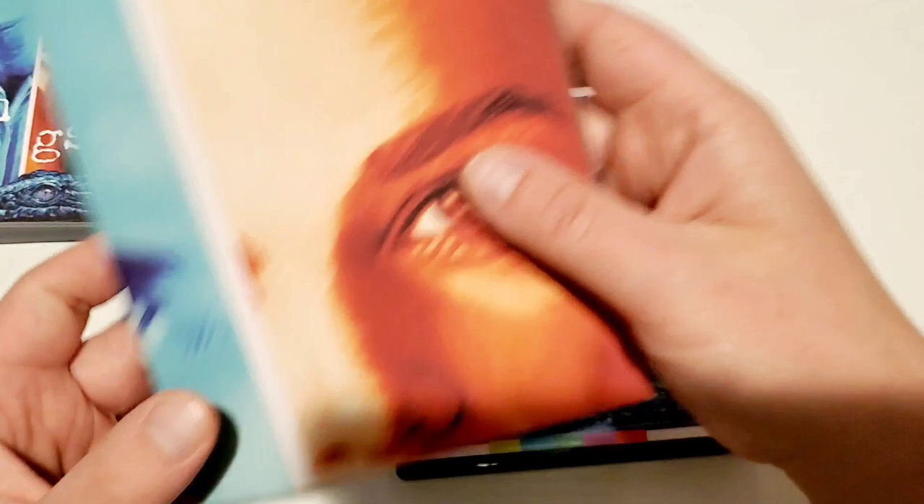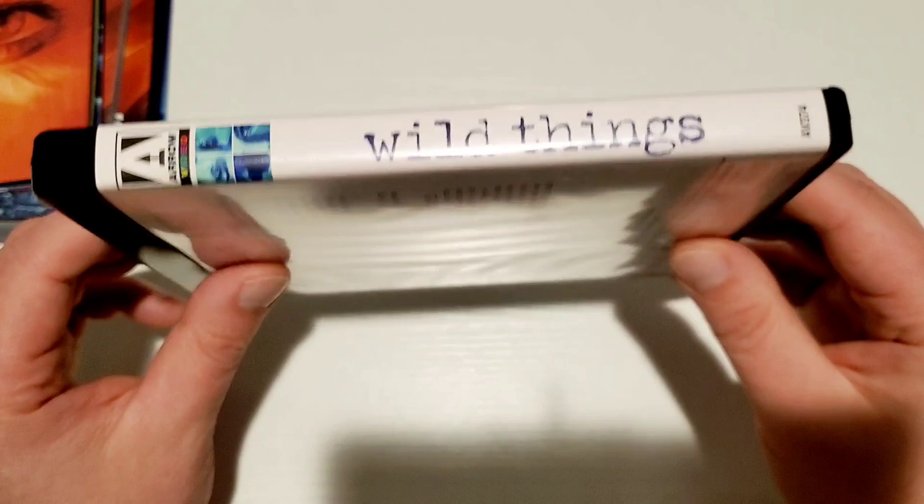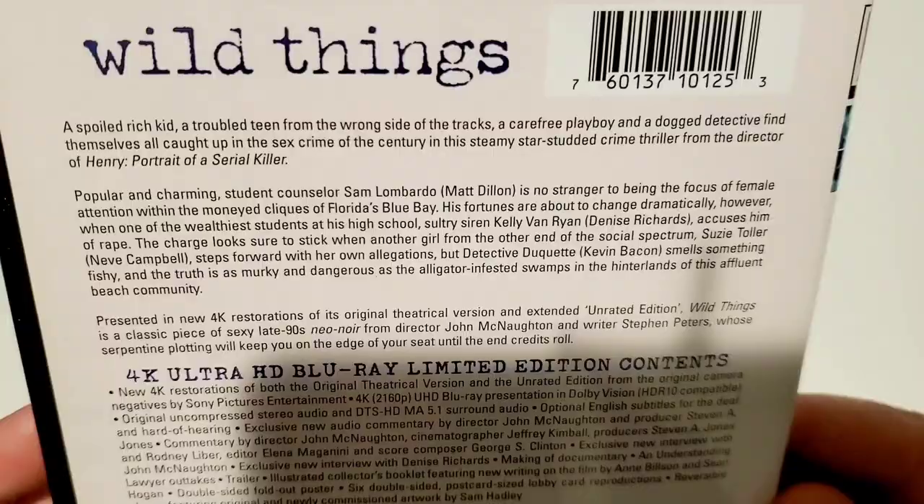I'm going to be doing a full review of this, so I'll show this poster better in that review. Expect a full 4K review of this film — I'm definitely going to be deep diving into this one. This is the 4K case, and this one is due out on May the 24th. I'll be leaving the link down below for you guys to purchase.